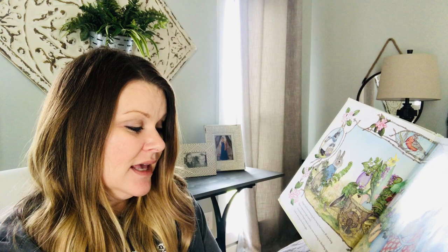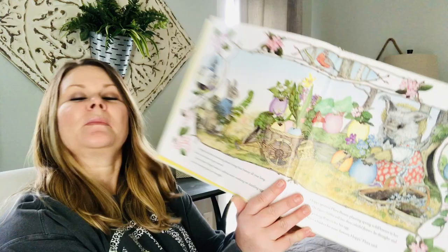Hoppy spotted Flora Bunny planting spring wildflowers in her egg. The Easter Rabbit will love those colorful flowers, he thought, and started picking flowers for his egg. Here's a basket for your flowers, Hoppy, Flora said.